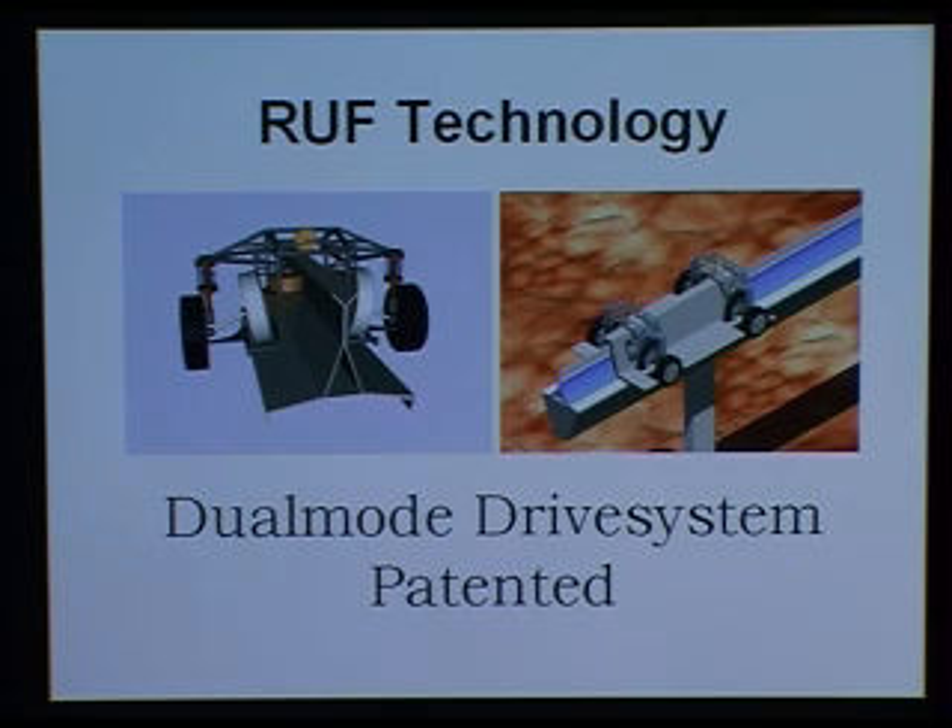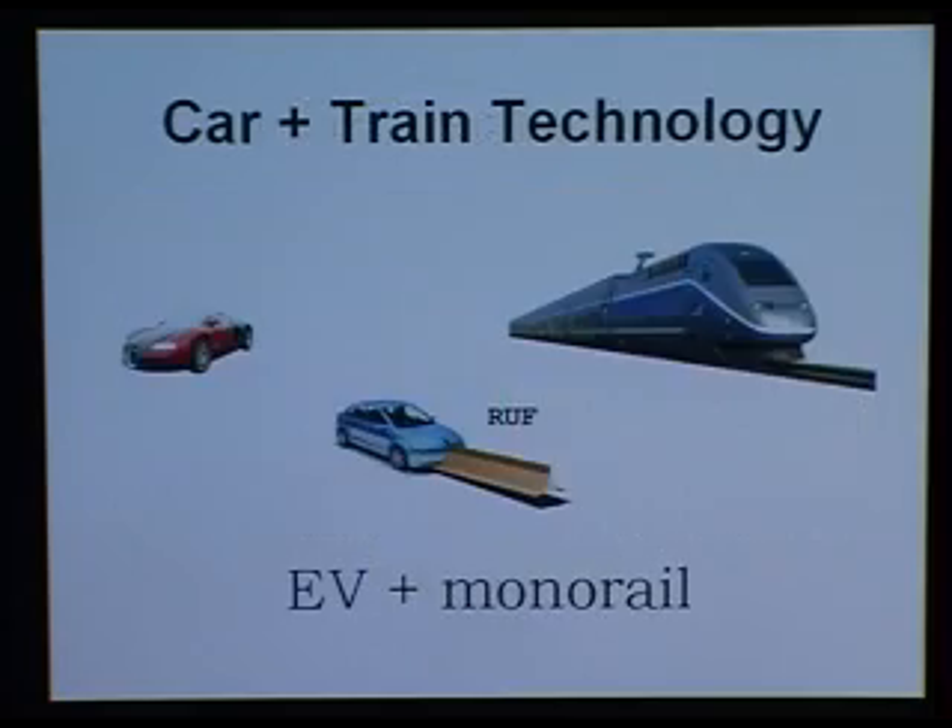The critical part of the roof technology consists of a patented drive system. With that drive system you can make a platform of different sizes by varying the distance between the rear and the front wheel system. It's a technology that is a combination of car and train technology.